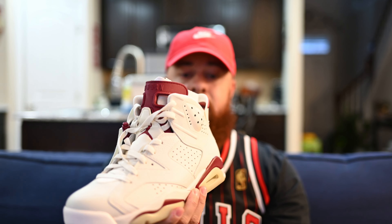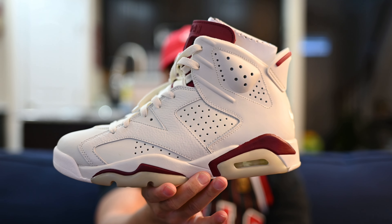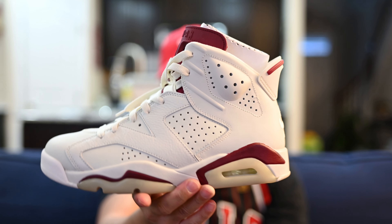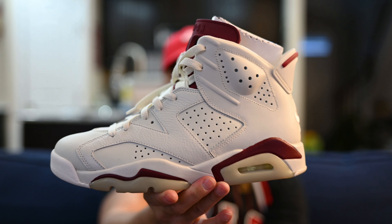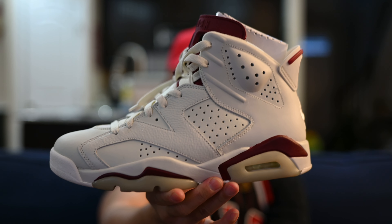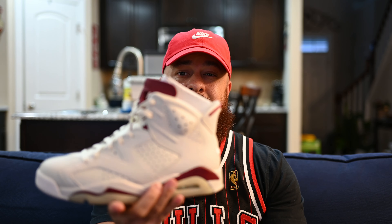I believe this is an OG colorway. I think it released in like '91 or '92 — I can't remember the year — but when this shoe retroed, I think it was the first time it retroed, and with the Nike Air on the back, it sat everywhere in my area. You could have bought this shoe ten times over if you wanted. I saw it everywhere, and I actually picked this pair up because that maroon just looks nice.